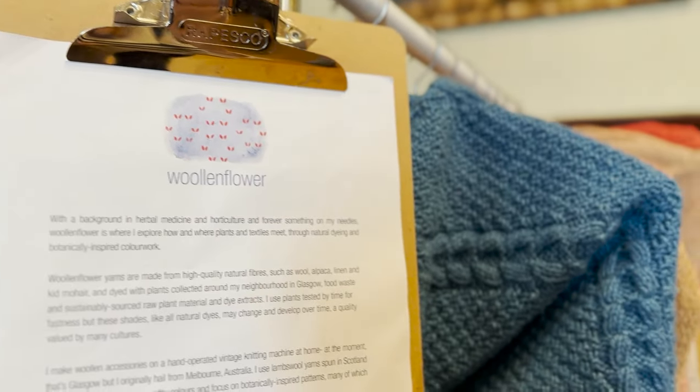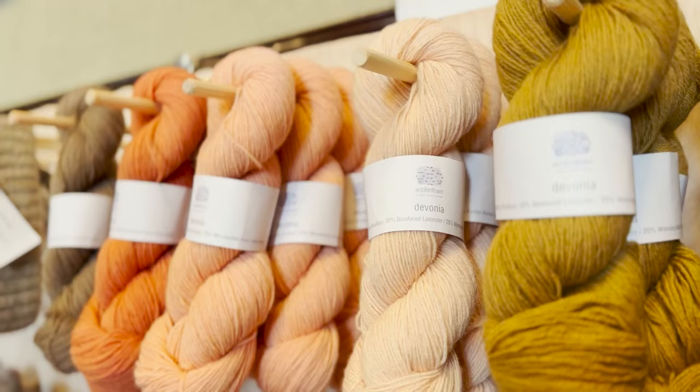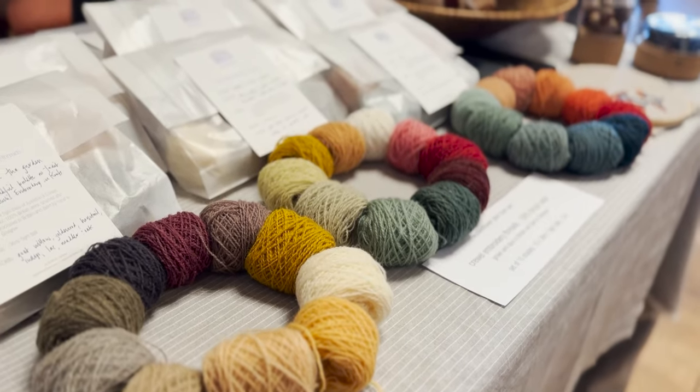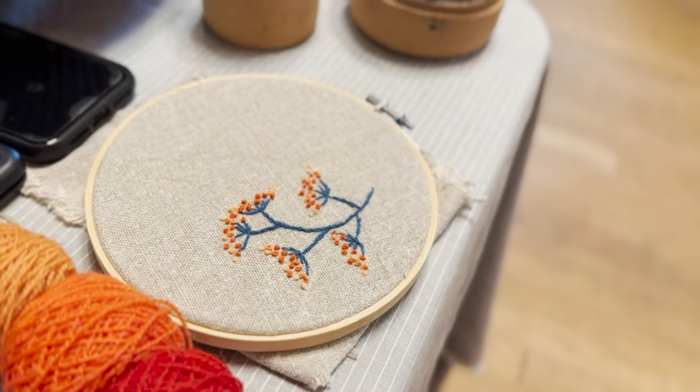Now Woollen Flower — Jules is also a Glasgow based yarn dyer and she only uses plant-based dyes. Lovely color palette, very often solid colors. They knit up wonderfully and she does embroidery threads as well which look absolutely gorgeous.